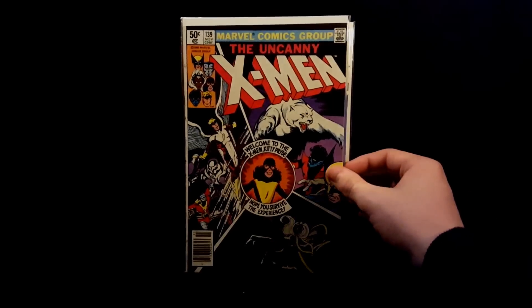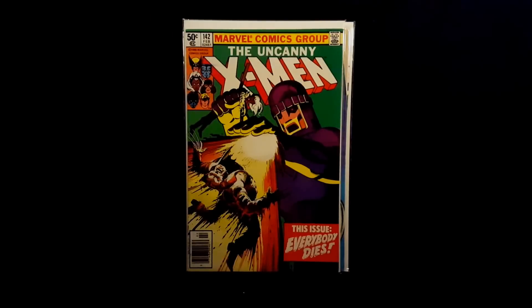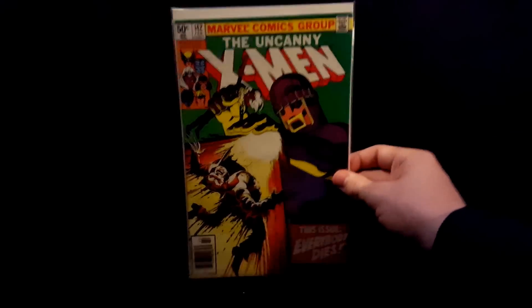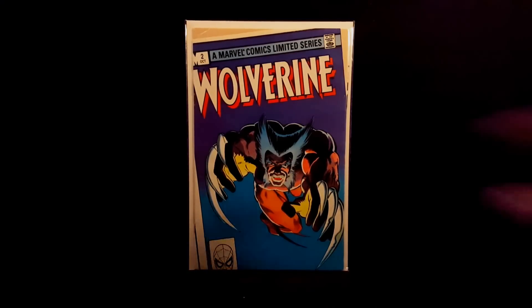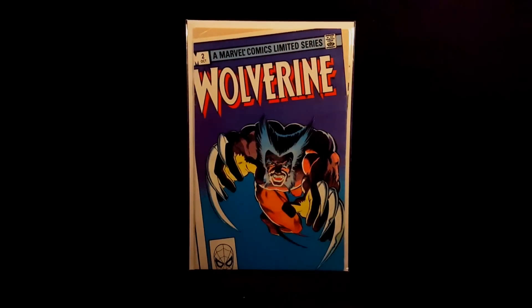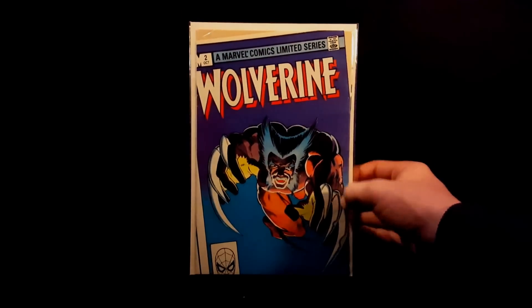X-Men number 139, first Kitty Pryde. Number 142 — really nice greens on this, really nice high grade. And this one's pretty funny — Wolverine number 2. Don't know what really happened in the factory when this was being put together, but it was miswrapped so horribly. Just a strange, weird comic to have.